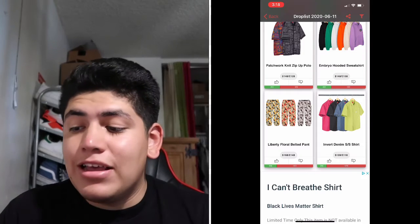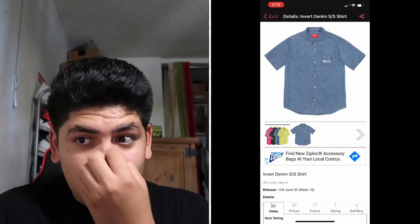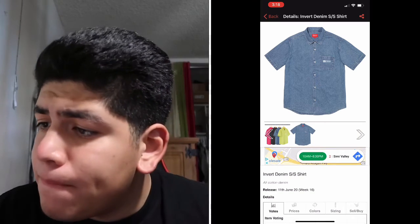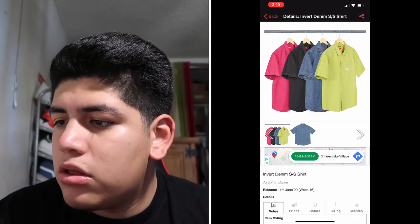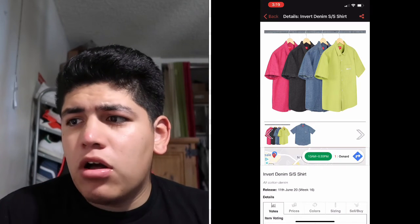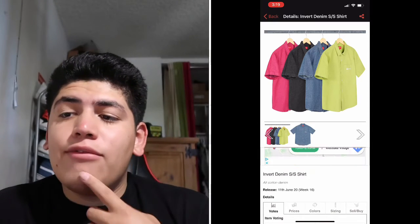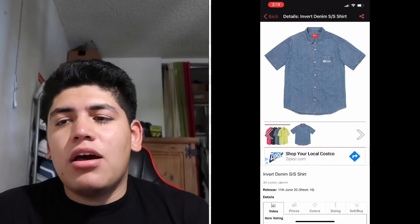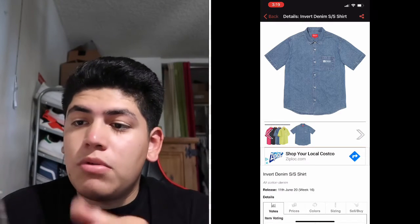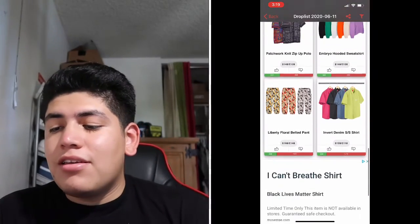The last item from the list is the Inverted Denim Shirts. These look like short shirts with a little Supreme logo on the pocket. They come in four colorways: pop pink, black, denim, and green. For me it's a pass since I already have something similar, but if you want a hype yet subtle piece, you should buy it.